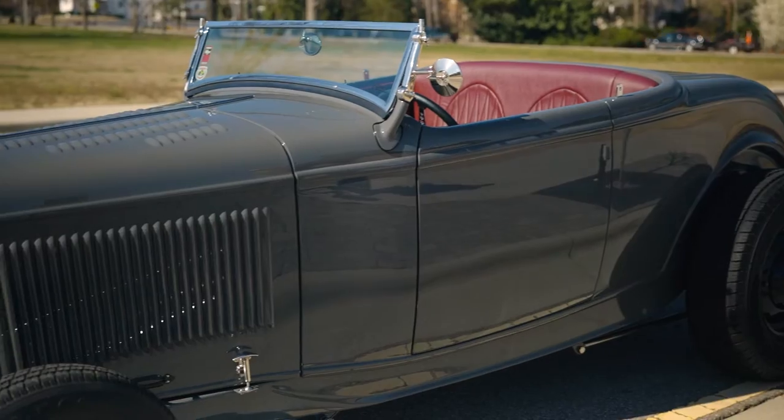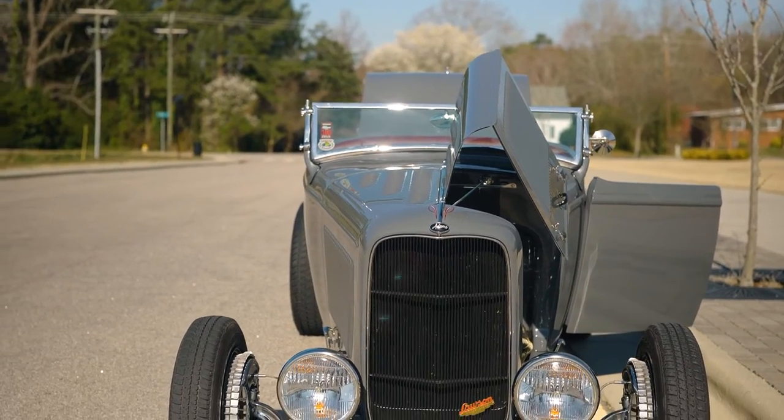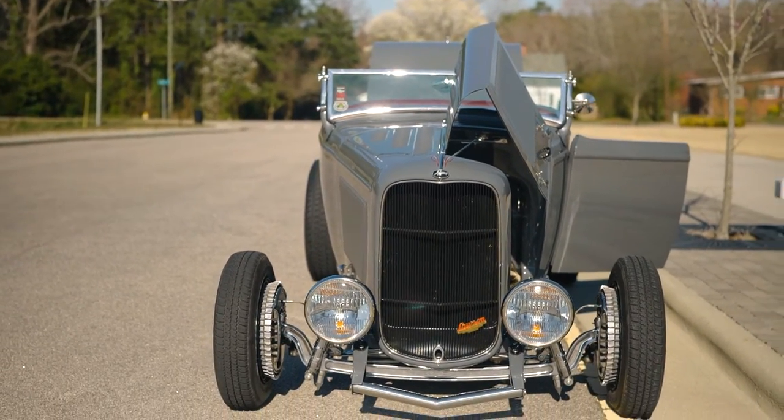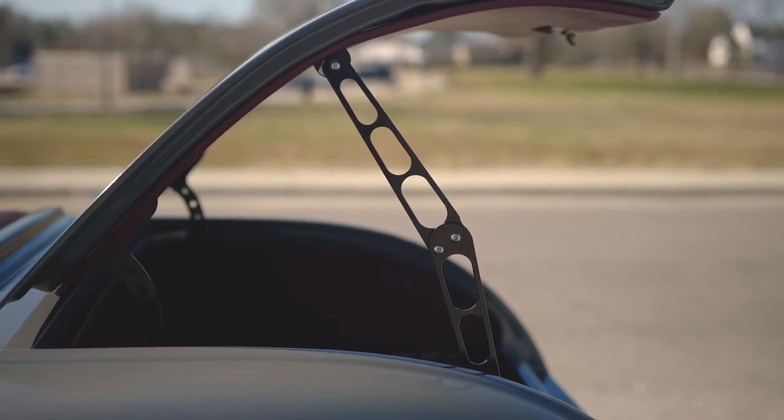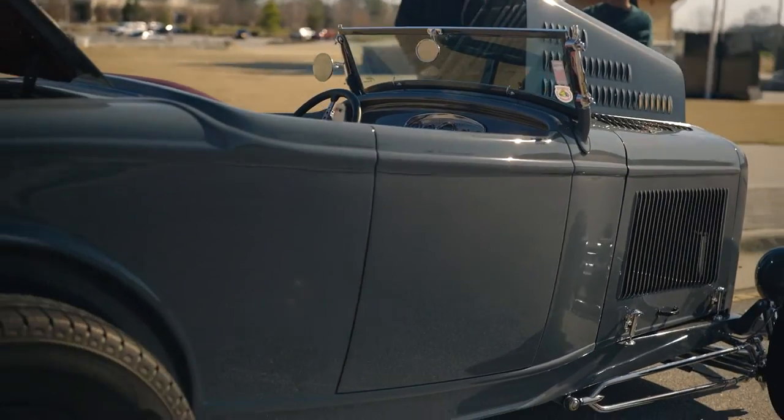My name is Jeff Lawson. I live in Wendell, North Carolina and this is our 1932 Ford Highboy Roadster and its name is Elrod. I've always liked 32 Fords, always been into cars since I was a kid and I met a guy years ago, Chad Adams, Adams Rod Shop in Calhoun, Georgia and I decided to have him build this car for me.